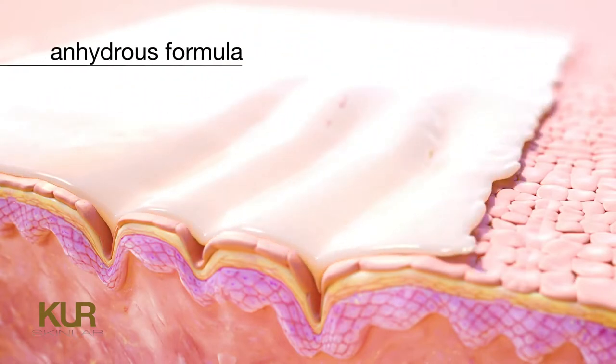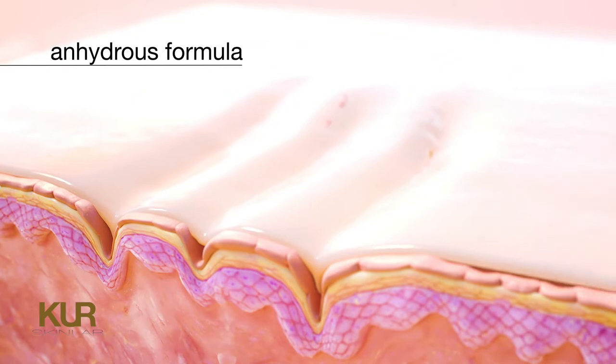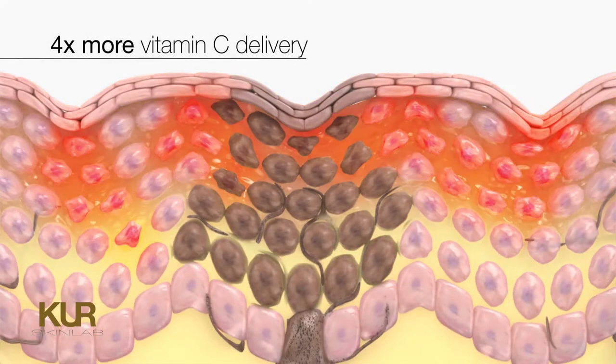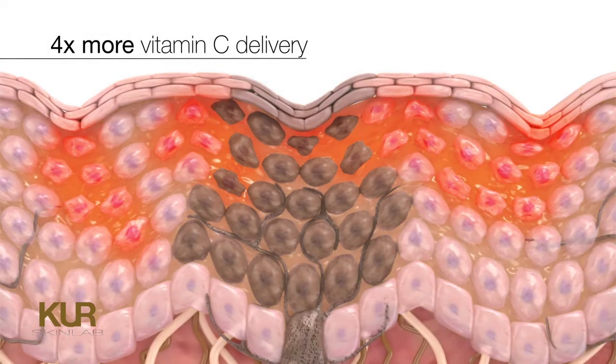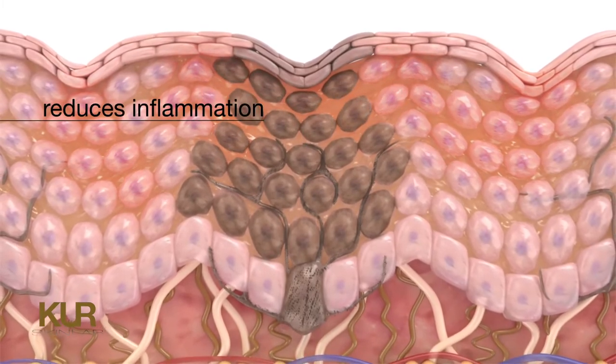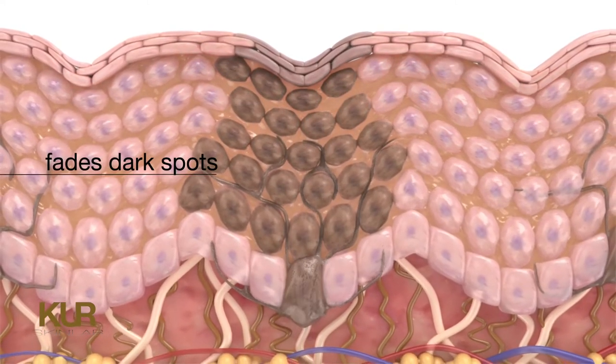L-ascorbic acid is potent but highly unstable, and oxidizes in a water-based serum. CND Advanced is an anhydrous formula, making it more stable on the shelf and more active in the skin. This breakthrough formula is proven to deliver 4 times more vitamin C than the leading competitor.